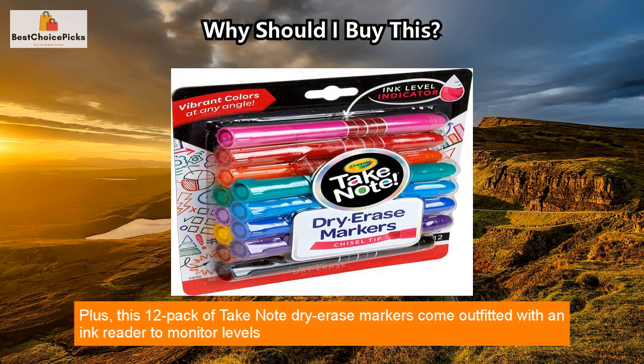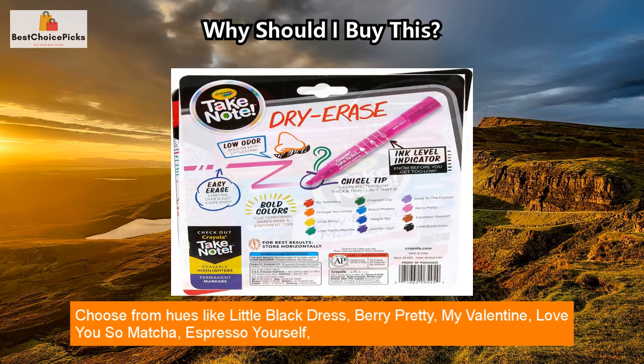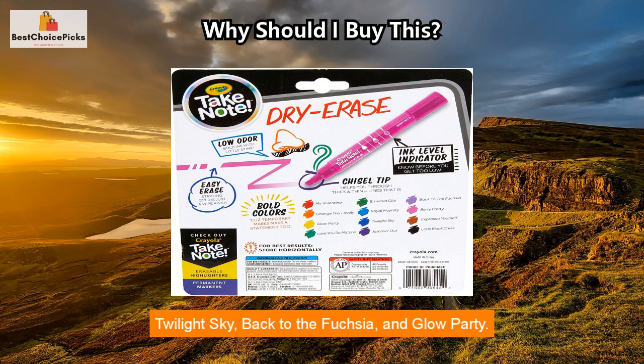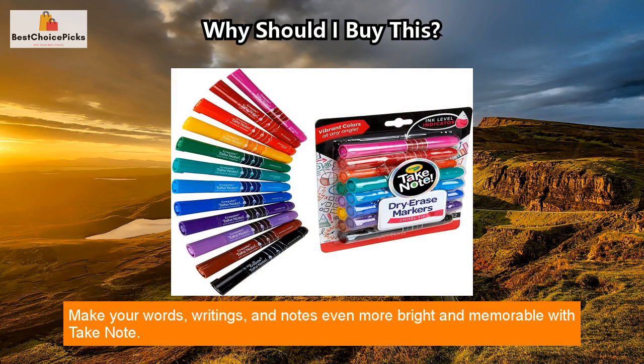This dazzling collection will make your everyday tasks stand out. Plus, this 12-pack of Take Note dry erase markers comes outfitted with an ink reader to monitor levels and thick-slash-thin line capabilities to draw the details of your imaginative ideas. Choose from hues like Little Black Dress, Berry Pretty, My Valentine, Love You So, Matcha, Espresso Yourself, Twilight Sky, Back to the Fuchsia, and Glow Party. Make your words, writings, and notes even more bright and memorable with Take Note.